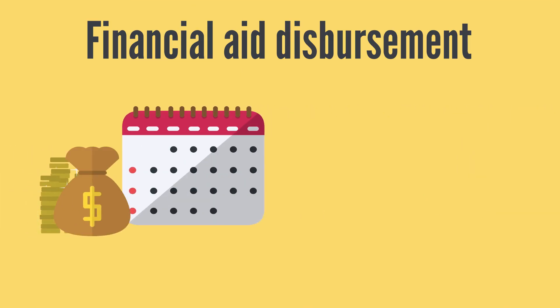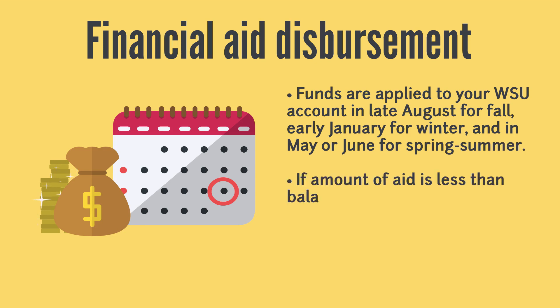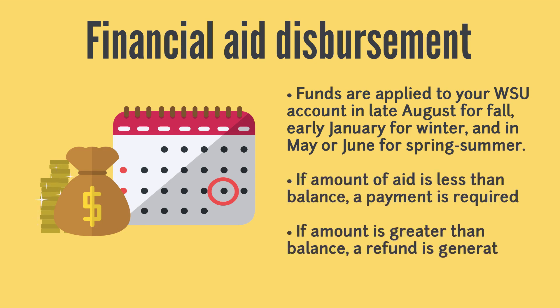Funds are applied directly to your Wayne State account in late August for fall, early January for the winter semester, and in May or June if you decide to enroll in the spring-summer semester. If the amount of Financial Aid you are receiving is less than your balance, you will have to make a payment. If the amount is greater than your balance, a refund will be generated whether through direct deposit or a paper check mailed to your house.